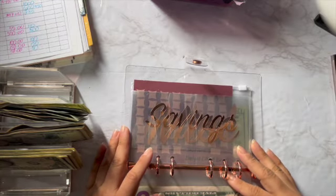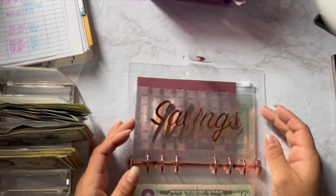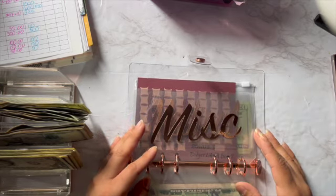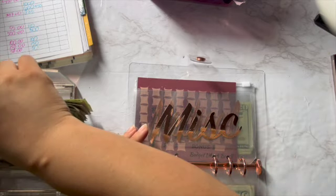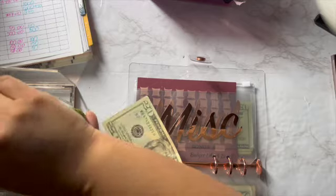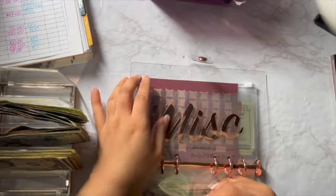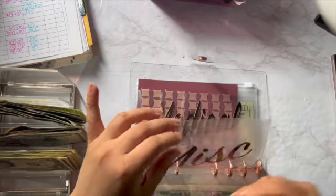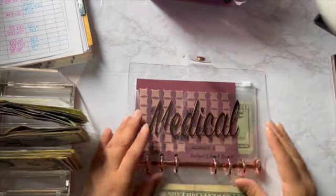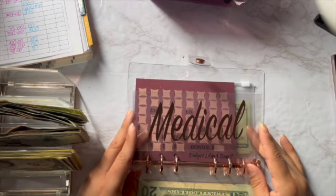For first savings, I'm not gonna put anything in savings this time around. For miscellaneous I'm gonna put $40 — so here's 20 and 40. Like I said, this is my laundry money, so that should last me for the month.